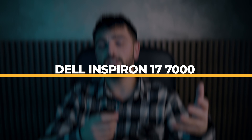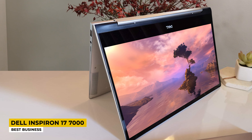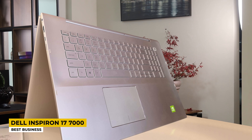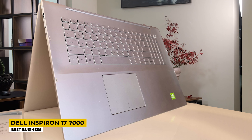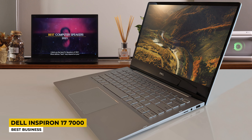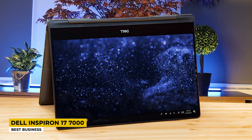Fourth place goes to the Dell Inspiron 17 7000, listed as the best business laptop from Dell. Dell has great business laptops with lots of features, and this one is used in offices and at home. This 2-in-1 laptop comes in silver, is slim and lightweight, very flexible and easily rotated. It's also portable enough to accompany you anywhere. The screen is 17 inches with a 1920x1080 resolution and 60Hz refresh rate, and it features a touchscreen and fingerprint reader. The processor is the 11th generation Intel Core i7-1165G7 with 4 cores.